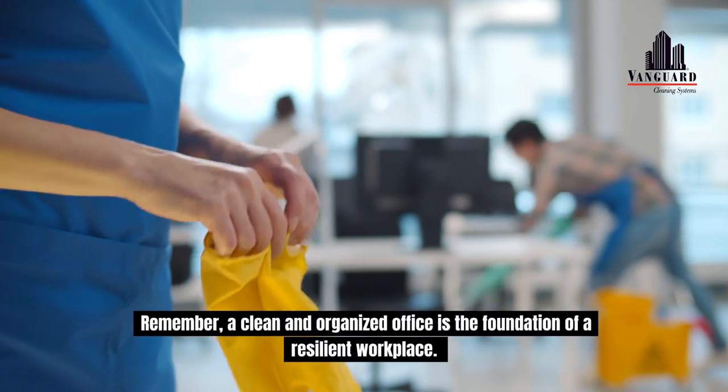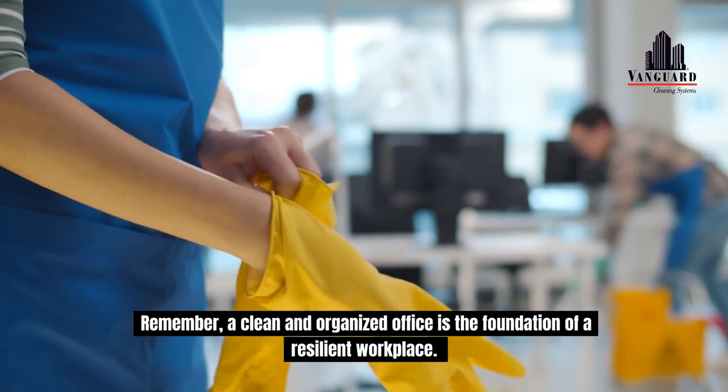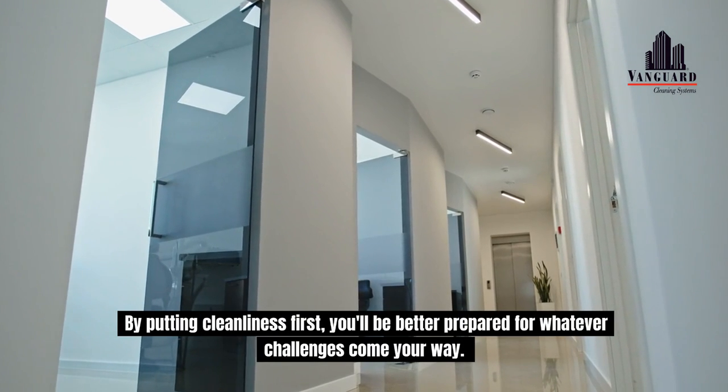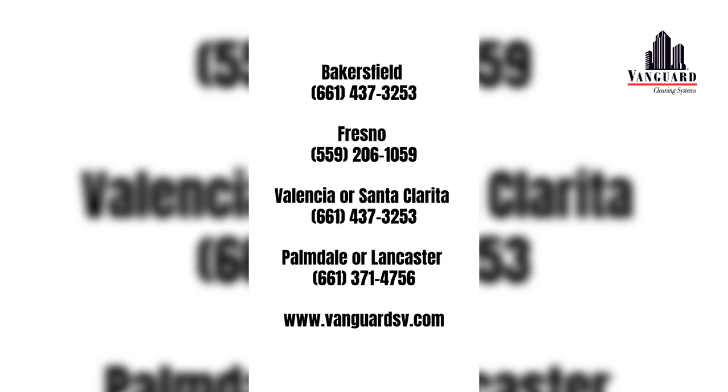Remember, a clean and organized office is the foundation of a resilient workplace. By putting cleanliness first, you'll be better prepared for whatever challenges come your way. For more information on infection prevention measures or to schedule a free, no-obligation on-site assessment of your facility's custodial needs, contact us today for a free quote.